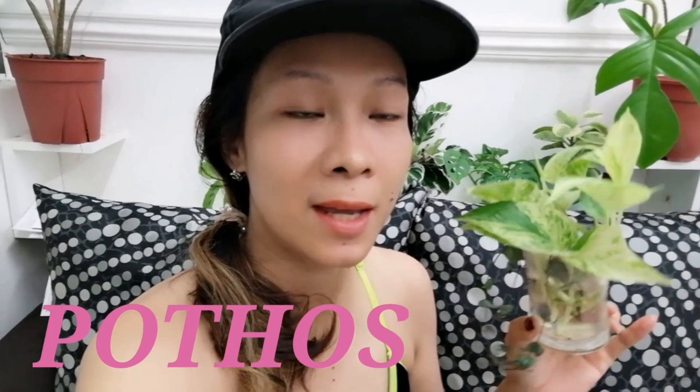We also have marble queen pothos — it's been here for more than a week and the roots are coming along. Pothos thrives in water really well, and they'll also thrive in soil — they're very hardy. That's why I love pothos and they're ideal for beginners. If you're new to the plant world, I suggest getting pothos. I also did some propagation with string of hearts, which I still have behind me.